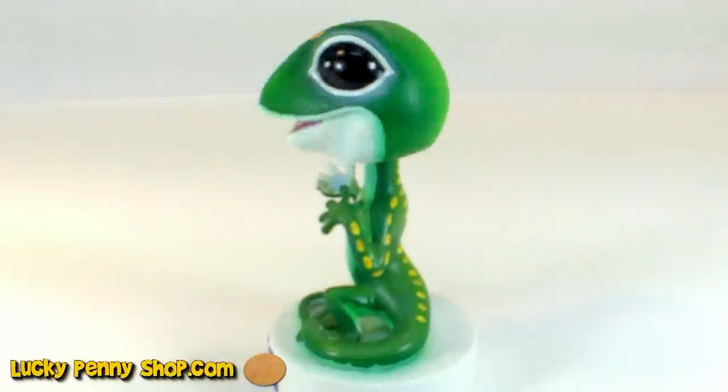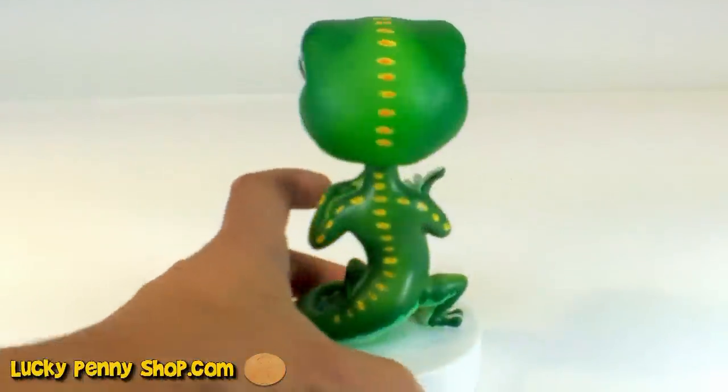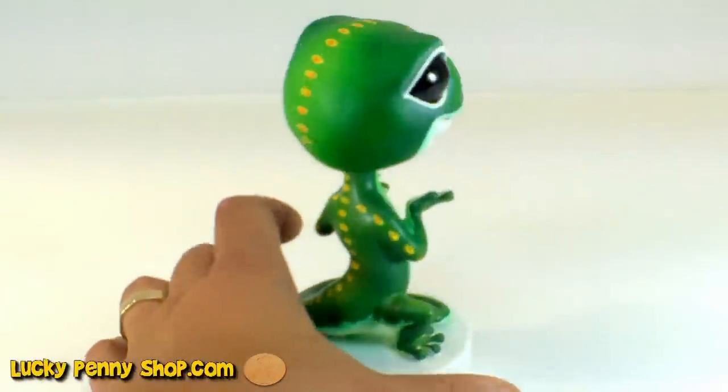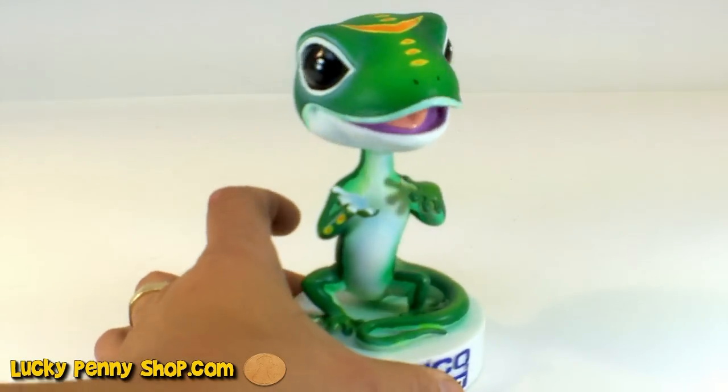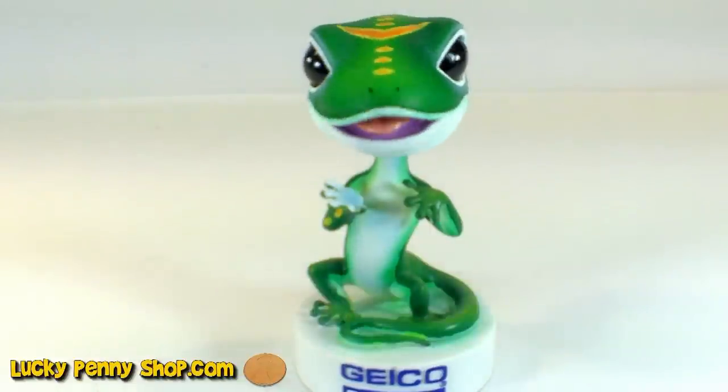There's what it looks like from the side. There you go, that's the Geico Direct bobblehead.